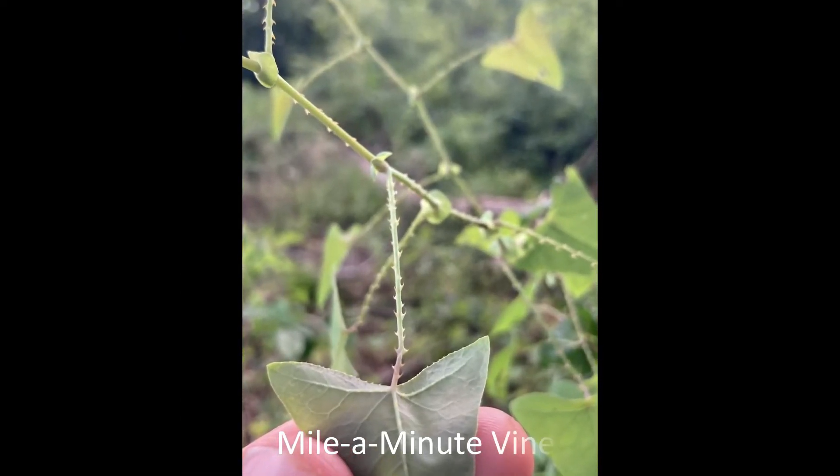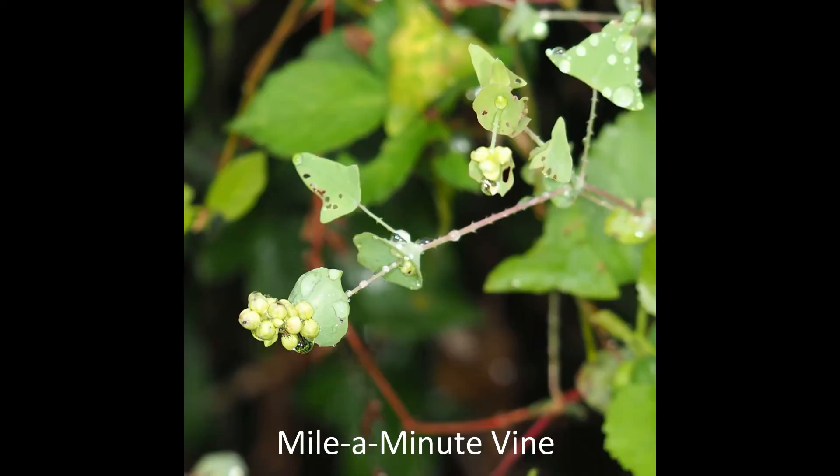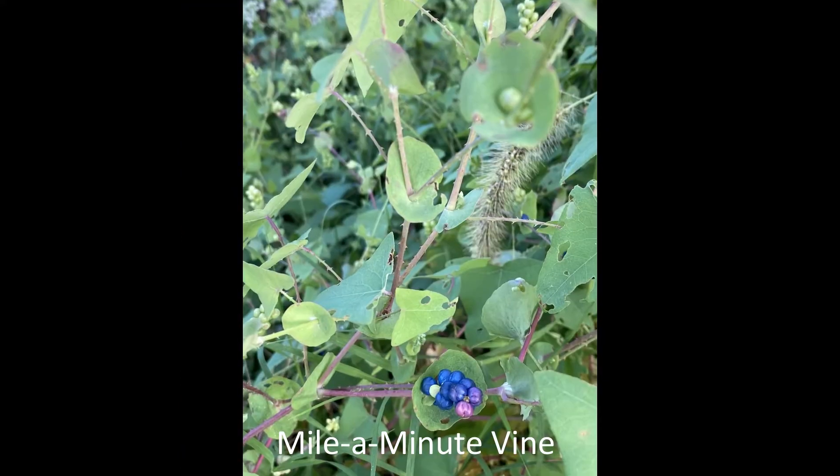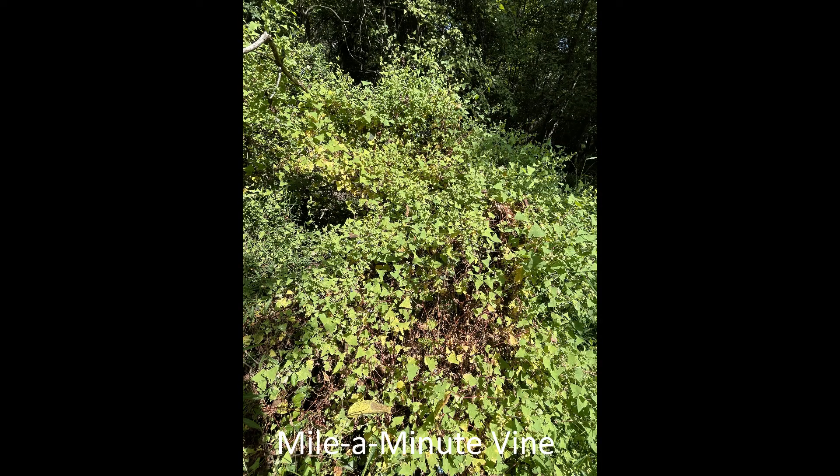Mile-a-minute vine has little prickles on its stem, which gives its other name, Devil's Tear Thumb. The leaves just before the colorful berries are wrapped around the stem. This is another annual vine, which needs to be pulled up before it goes to seed in August.